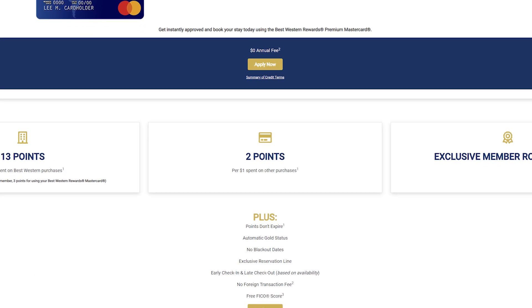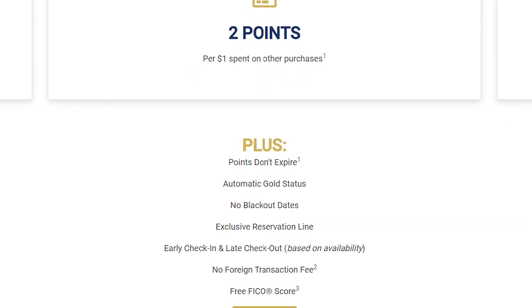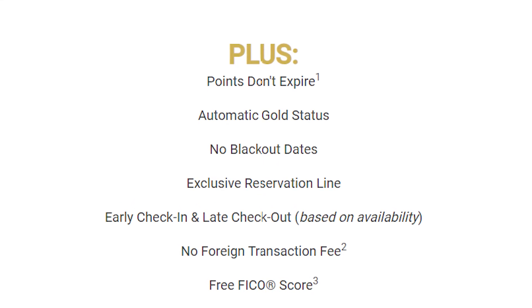Moving on to the benefits for these cards, they're essentially the same except for one main difference. Both offer points that don't expire, exclusive member room rates, no blackout dates, an exclusive reservation line, early check-in, late check-out, no foreign transaction fees, and free FICO score viewing.